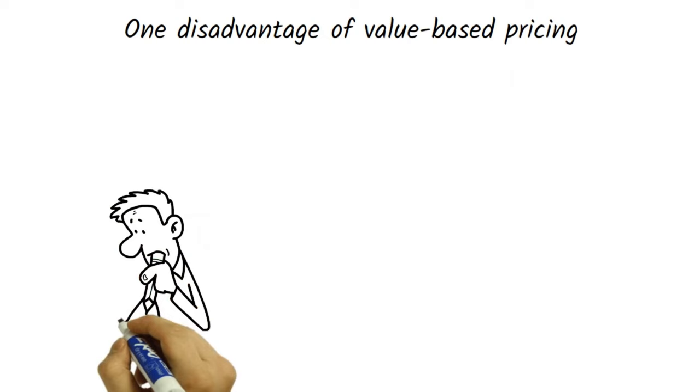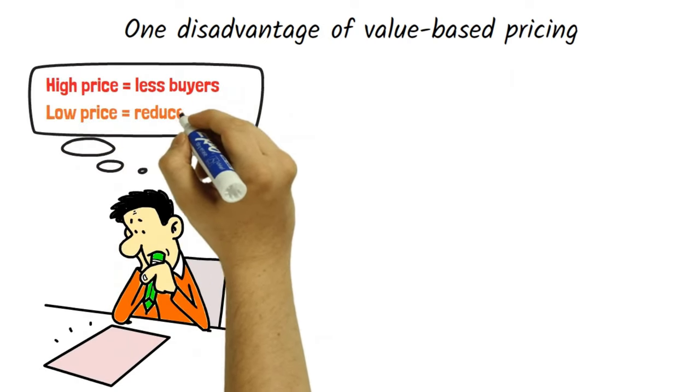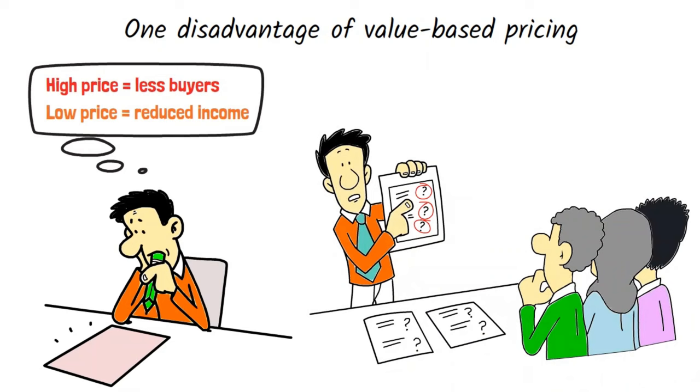One disadvantage of value-based pricing is that it can be difficult to determine the value of the product to the customer, which can lead to underpricing or overpricing. In addition, value-based pricing can be challenging to implement in industries where the value of the product is difficult to quantify.